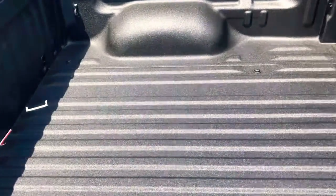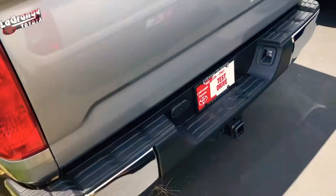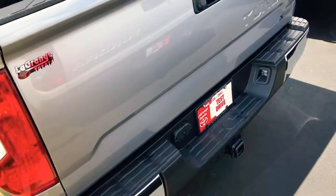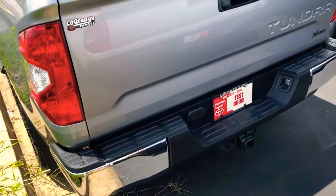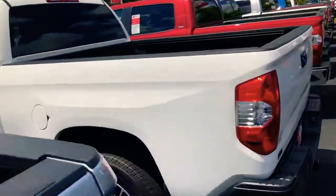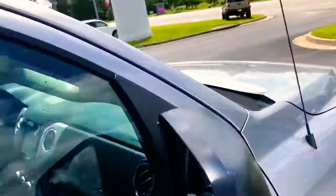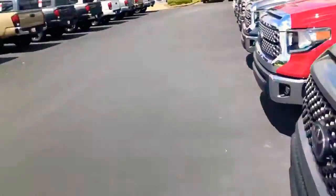It's got the blacked-out emblems and a spray-in bed liner already installed. There's a seven-pin and four-pin trailer connector with a trailer hitch, and full trailer brake is already built on. These things have the full towing package, so you're really getting set up right when you get one like this.